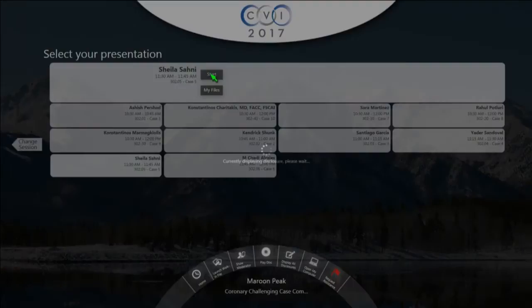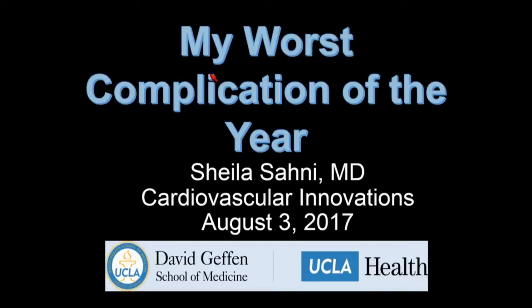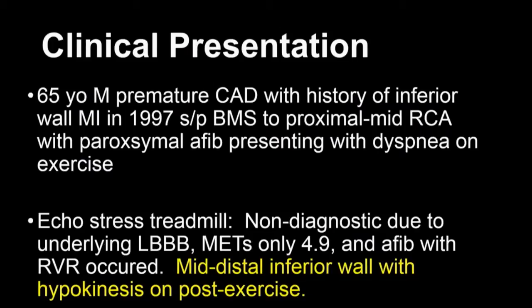I'm not presenting a CTO, so I should be able to make up some time. Thank you for having me. I just recently finished my interventional fellowship at UCLA, moved to New Jersey, and I'm joining Garden State Medical Group with two active cath labs in a community setting. I'm going to show you one of my worst complications of the year — this was three months into fellowship.